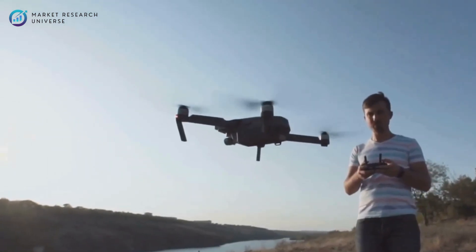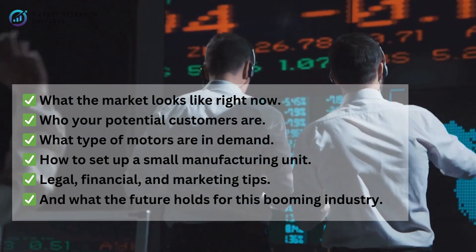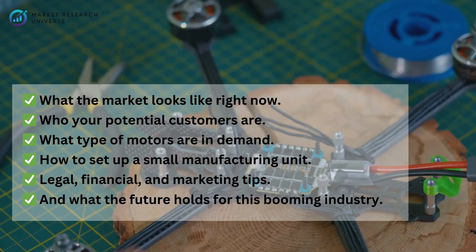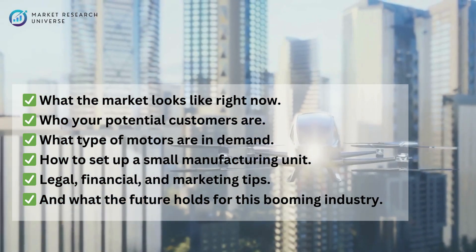In today's video, we're diving deep into how to start a drone motor business in India — and not just the basics. We're talking about what the market looks like right now, who your potential customers are, what type of motors are in demand, how to set up a small manufacturing unit, legal, financial, and marketing tips, and what the future holds for this booming industry.